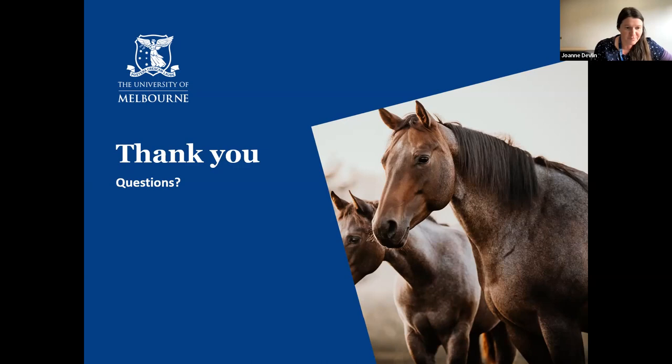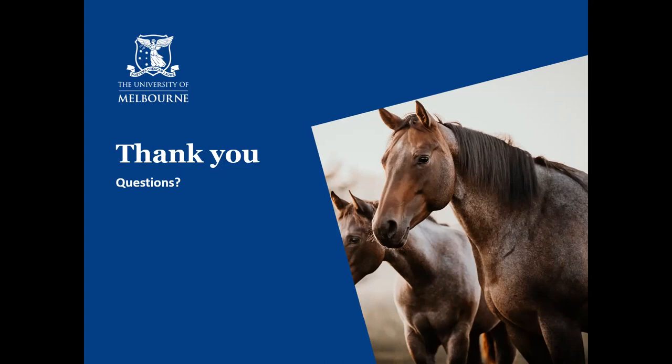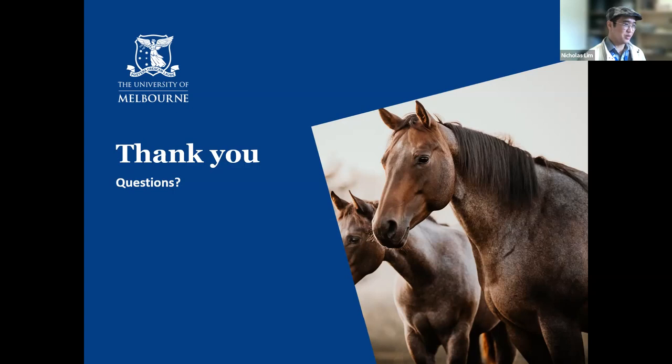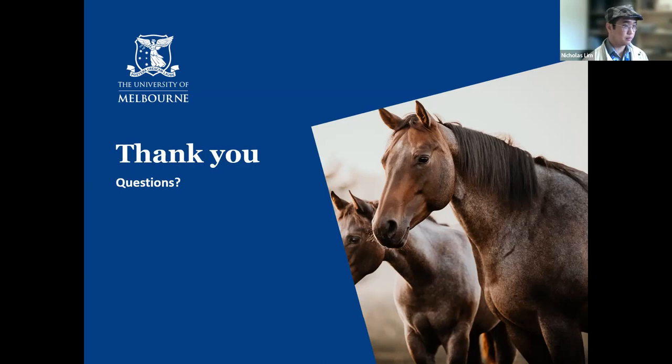A further suggestion is raised: whether it would be possible to collect a swab from the mare right after foaling. This would require ethics approval as it goes beyond scavenging, and would also need the mare's cooperation. It's worth discussing, as it would allow comparison of the inside of the mare to the amniotic fluid.